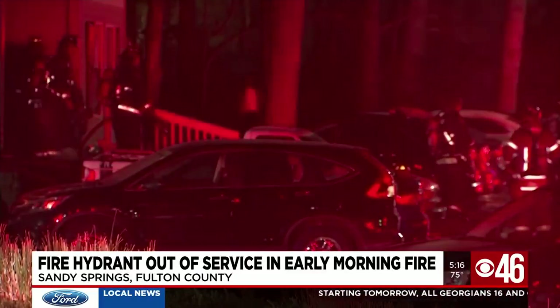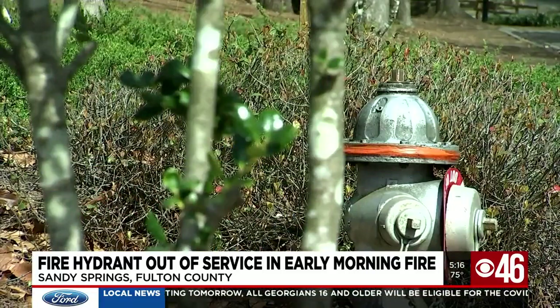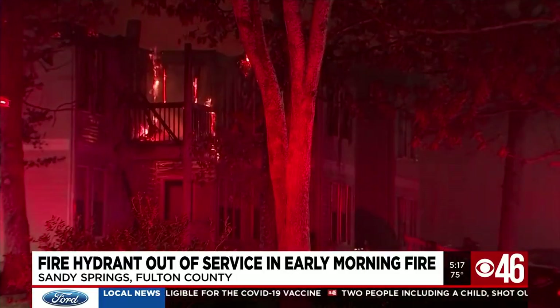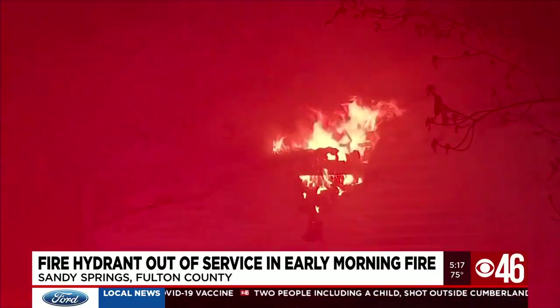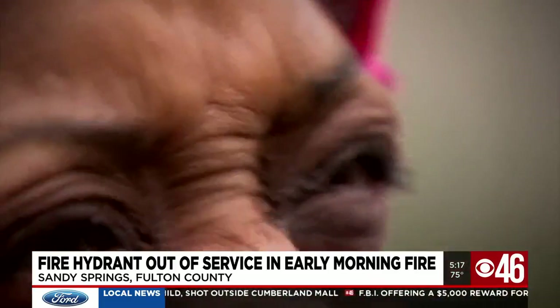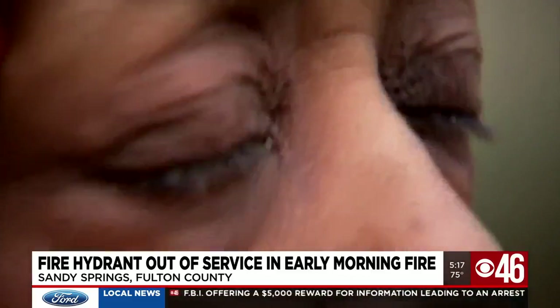A spokeswoman for the city of Sandy Springs says it's private property, and it's up to the complex to do an annual inspection. The complex is also responsible for maintaining all fire hydrants. Everything in there signifies who I am, and to just lose it in a matter of seconds for negligence is heartbreaking.